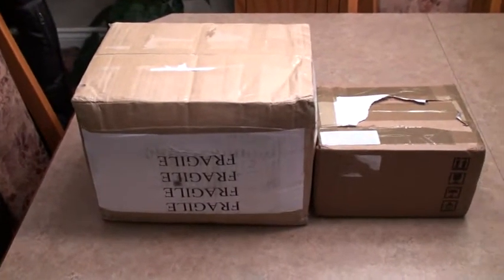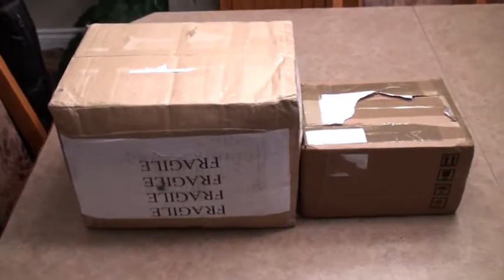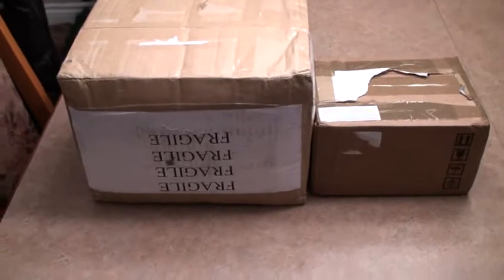Hey guys, this is Biscuit Noir and today is a very awesome day because, as you can see, I have received not one but two packages.